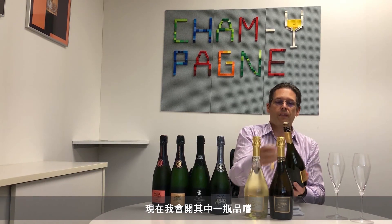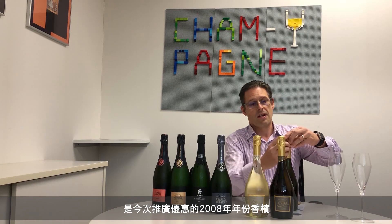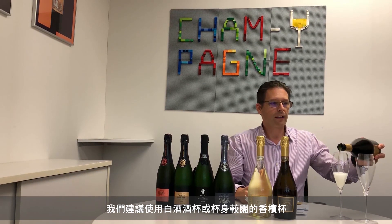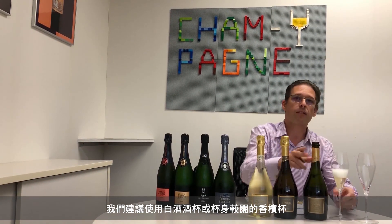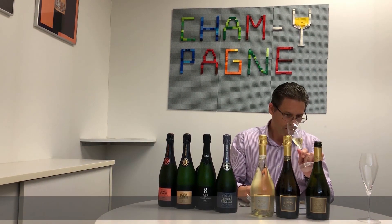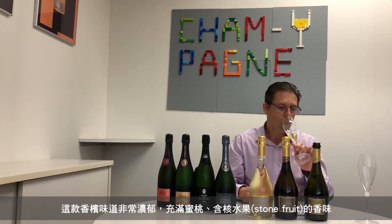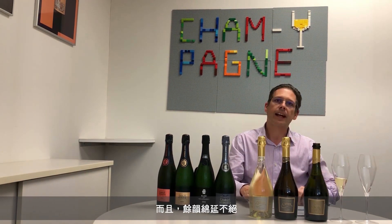Let's start by opening one of them and have a look. We're going to open the 2008 vintage, which we're doing in our promotion today. We like to pour in a very wide flute — we recommend either using a white wine glass or a very wide base flute, because you can get more of the aroma of the wine out of it that way. The vintage is very intense, with deeper peach and white stone fruit flavors, and an excellent length to it.